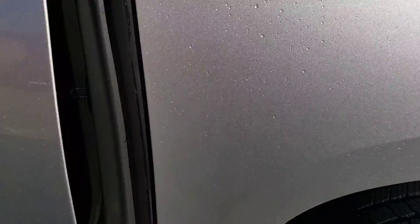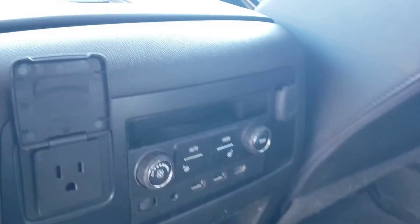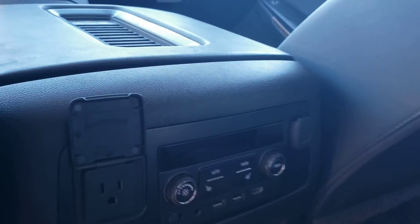It does have the dual entertainment system and climate controls back there, and the sunroof is up here. Let's take a look at the back — it comes with captain's chairs in the middle, making it easier to get back to the third row, which is folded down right now. The two captains in the middle also have heated seats.